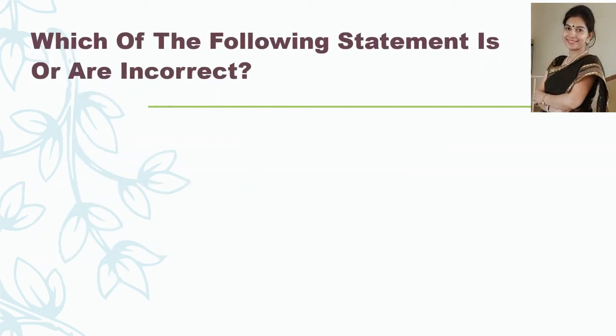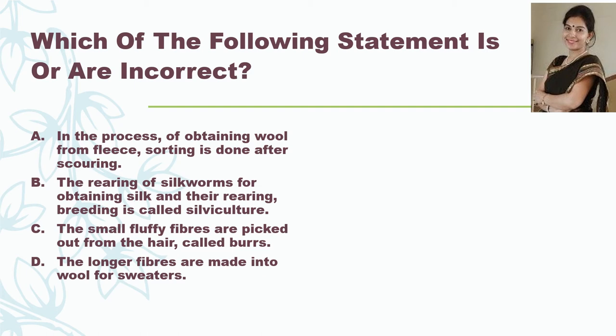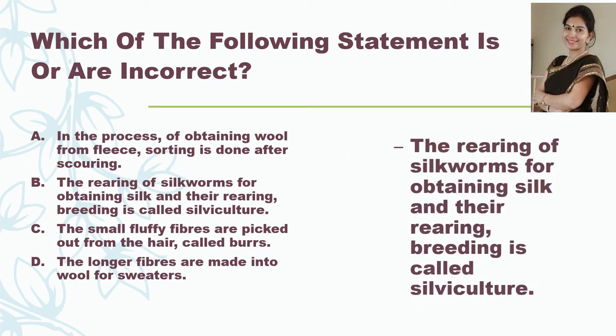Which of the following statements is or are incorrect? First: in the process of obtaining wool from fleece, sorting is done after scouring. Second: the rearing of silkworms for obtaining silk is called silviculture. Third: the small fluffy fibers picked out from the hair are called burrs. Fourth: the longer fibers are made into wool for sweaters. The correct answer is the second statement, because it is incorrectly called silviculture — it should be sericulture.